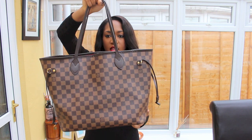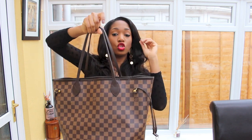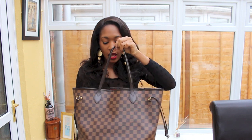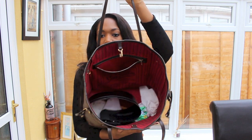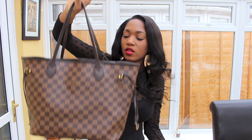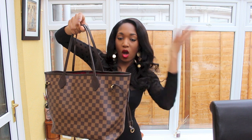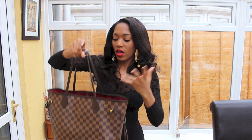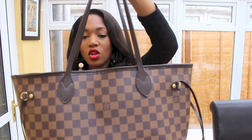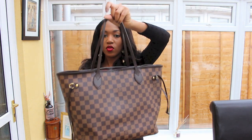Now we have the Neverfull in the Damier Ebene from Louis Vuitton. This is my most used Louis Vuitton bag just because of its practicality and how big it is — another mahoosive bag. I carry this pretty much everywhere; it's a really good travel bag as well. If you're looking for a bag that's really good for everyday use, this is it. It's a tough cookie and the amount of things you can carry in it is just incredible. That's my ultimate favorite bag.